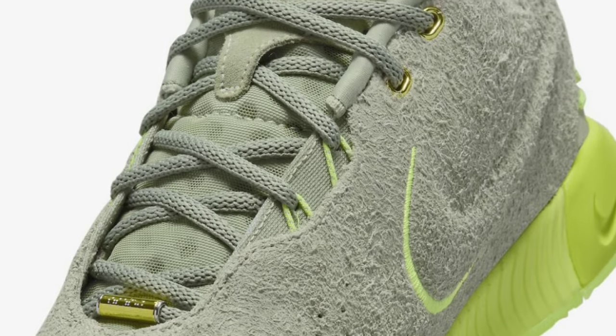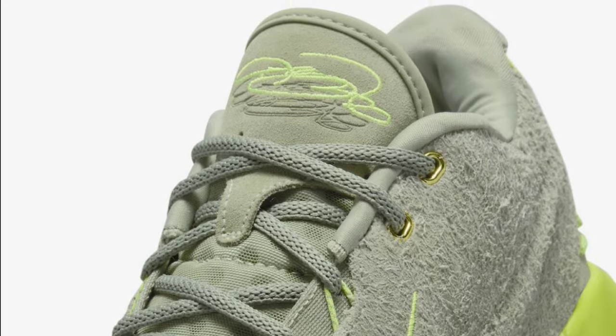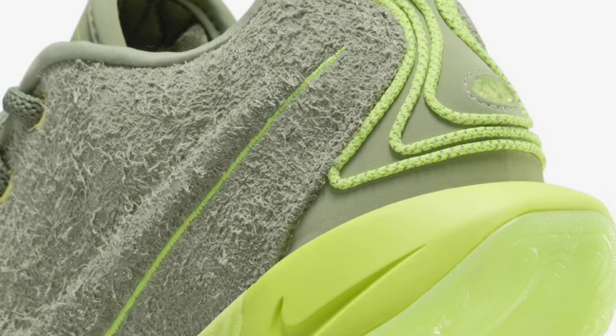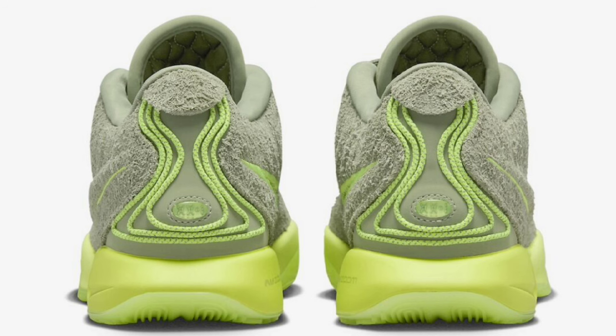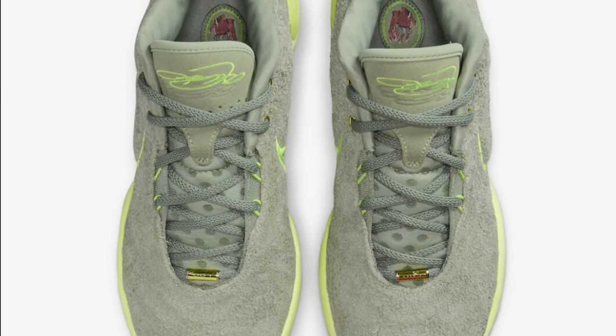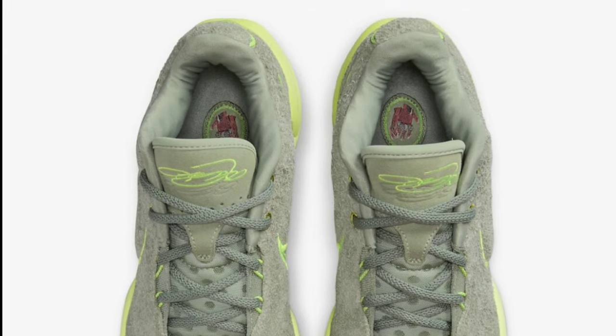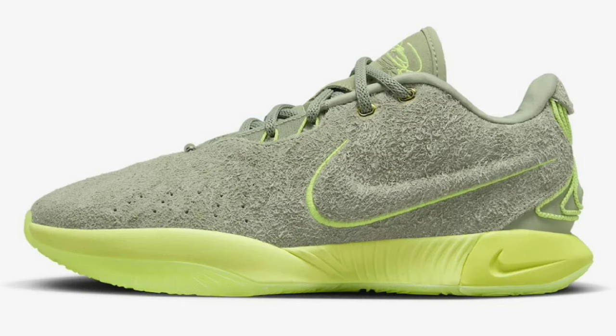Next, let's talk about the LeBron 21 Algae, which dropped January 25th for a retail price of $200. These came in oil green, vapor green, sand drift, light silver, and metallic pewter. This LeBron 21 was made differently — it has a long hair suede upper resembling algae's natural color, vapor green accents, medial eyelets, and a vibrant green foam midsole that looks like it could glow in the dark but unfortunately does not. The long hair suede looks really good in person. Rating it from a 1 to 10, it's a solid 9.